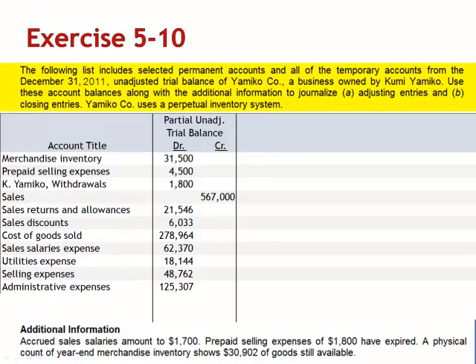Exercise 10. The following list includes selected permanent accounts and all of the temporary accounts from the December 31, 2011 Unadjusted Trial Balance of Yumiko Company, a business owned by Kumi Yumiko. Use these account balances along with the additional information to journalize the adjusting entries and closing entries, assuming a perpetual inventory system.